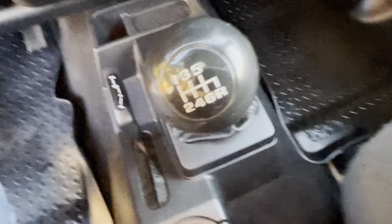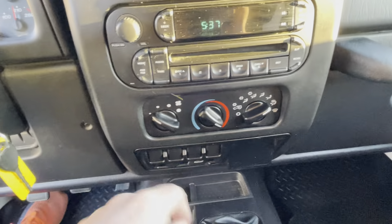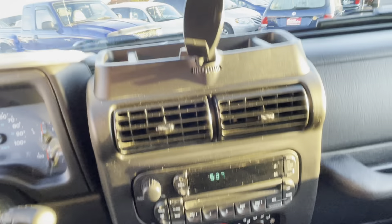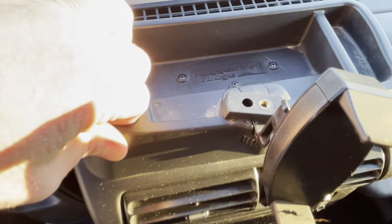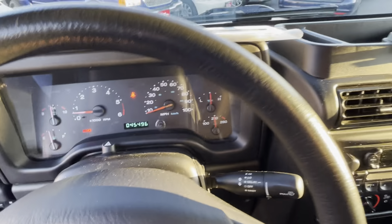Nothing has been modified on this Jeep other than a little accessory piece in the middle. Original cupholders, original shifter nut, six-speed. Four-wheel drive works just like it should. Climate control, AC works fine, original radio with CD. This piece has been added — this is a Rugged Ridge piece to go here with a phone holder built in.